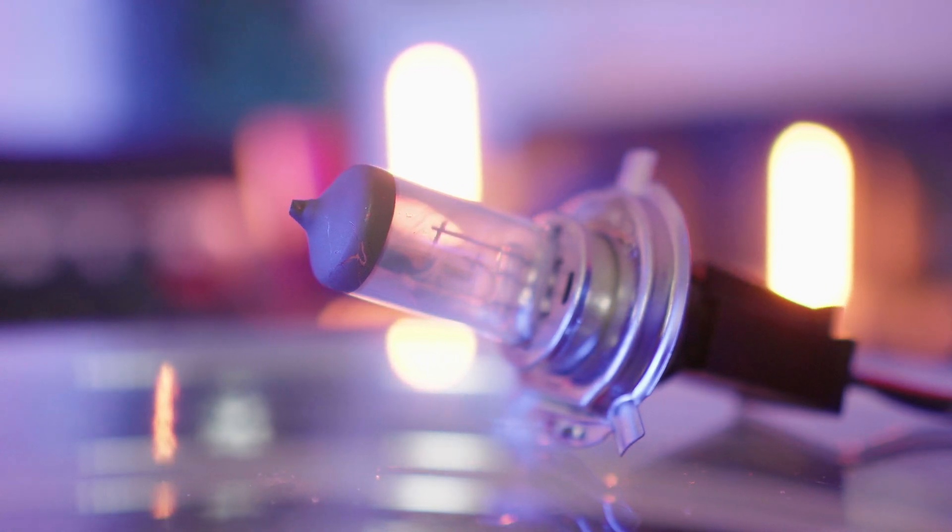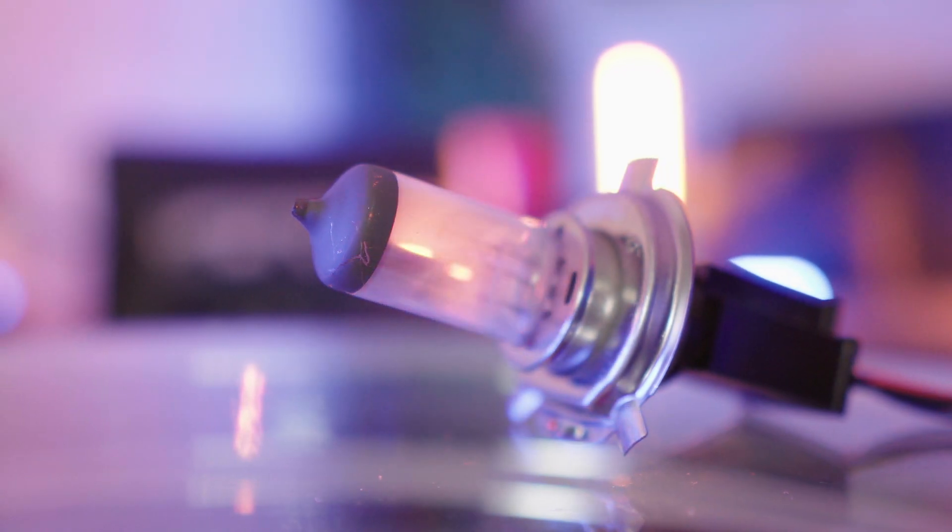Halogen bulbs are filled with an inert gas mixture, and a small filament inside is heated to a temperature that produces light. They work well enough but they're far from efficient — in most cases they convert less than five percent of the energy used into actual light, with the rest wasted as heat. They also tend to burn in a less appealing yellow color range that looks outdated in the modern world. By today's standards, these bulbs are still quite inefficient.